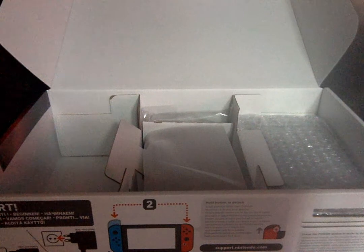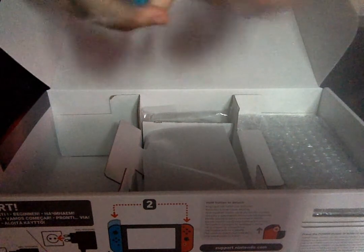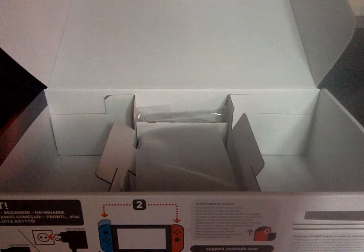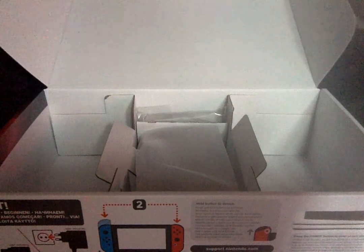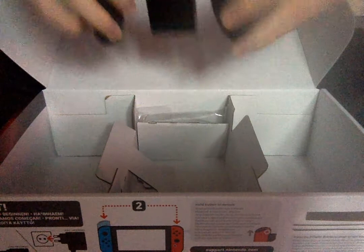You'll get a charger with it. You'll get a pair of Joy-Cons with it — red and blue, because they're just a better colour than grey. You'll get the dock with it. And you get the final thing: the grip.